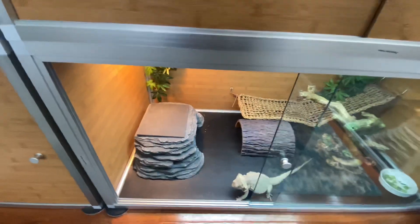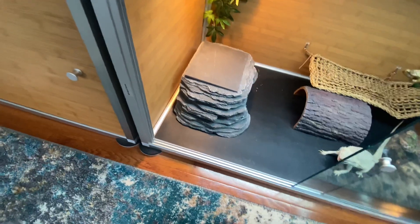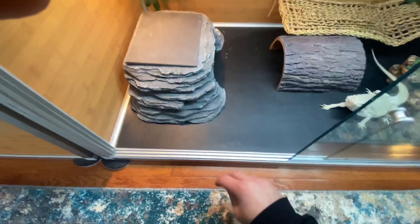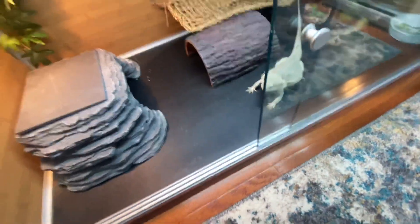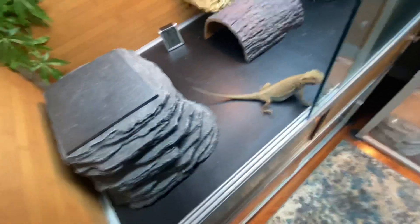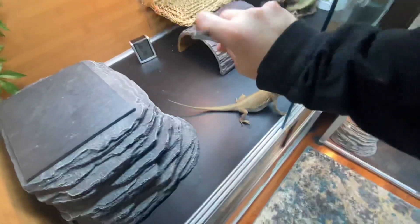Oops — the roach is going up my sleeve! Get off me, roach! I have one extra roach — I miscounted. I'll give it to my little Witblits because he's the youngest and probably the hungriest.